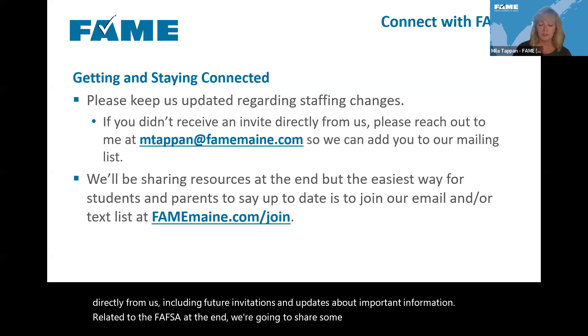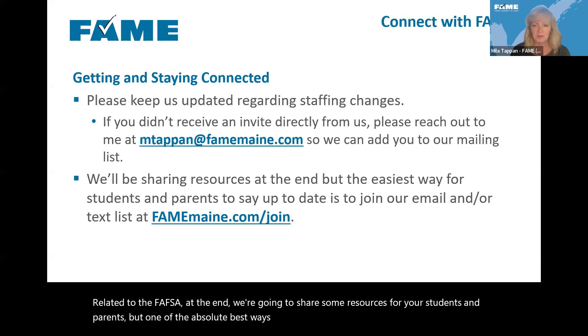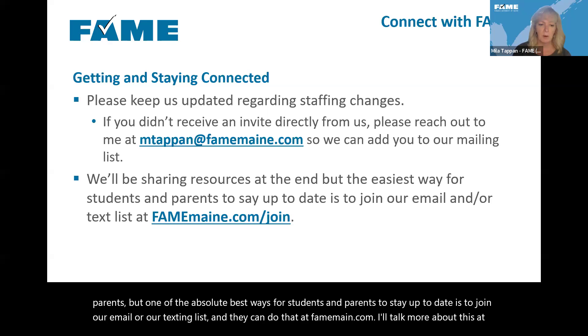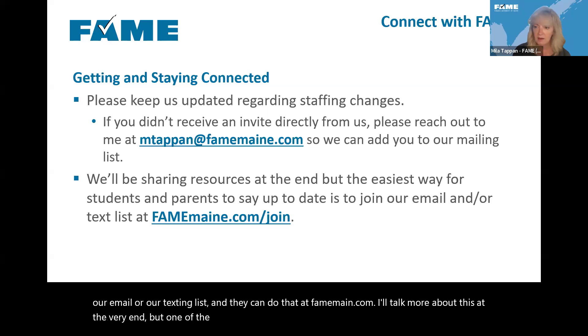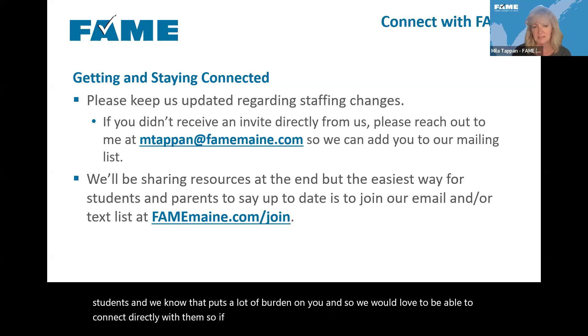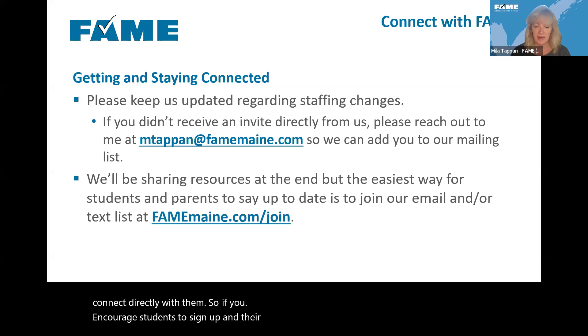One of the best ways for students and parents to stay up to date is to join our email or texting list — they can do that at famemaine.com. One of the challenges we have is that we don't have direct access to your students, and we know that puts a lot of burden on you. So if you'd encourage students and their parents to sign up, that would be excellent and we'd really appreciate it.